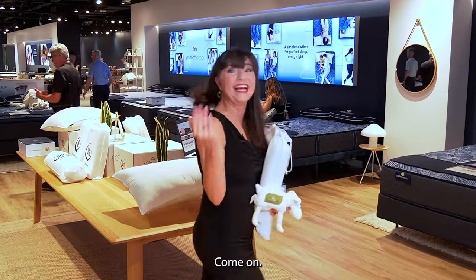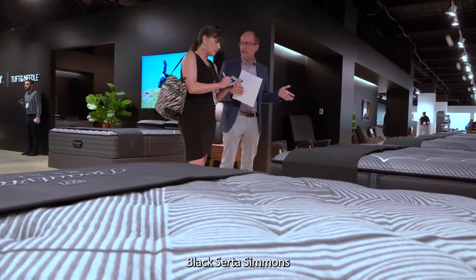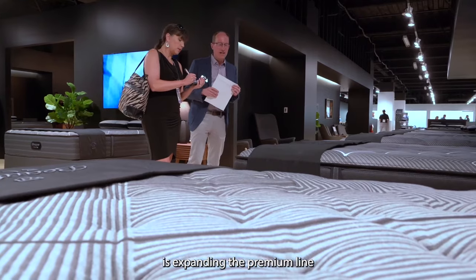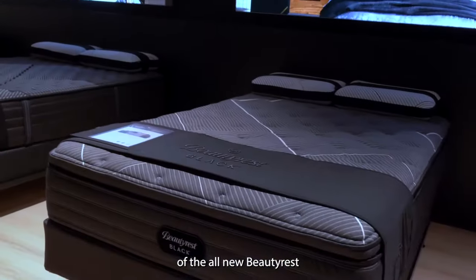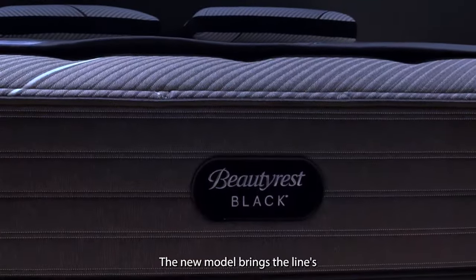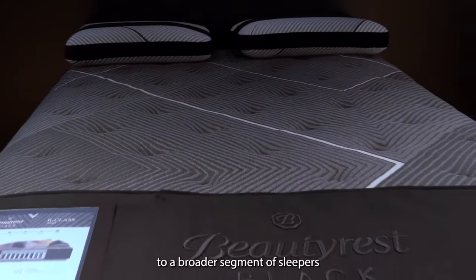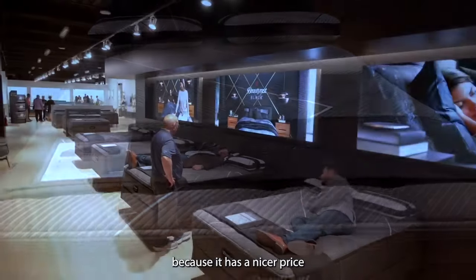Following last year's relaunch of BeautyRest Black, Serta Simmons is expanding the premium line with the introduction of the all-new BeautyRest Black B class model. The new model brings the line's core support, pressure relief, and cooling benefits to a broader segment of sleepers, because it has a nicer price point starting at $1,999.